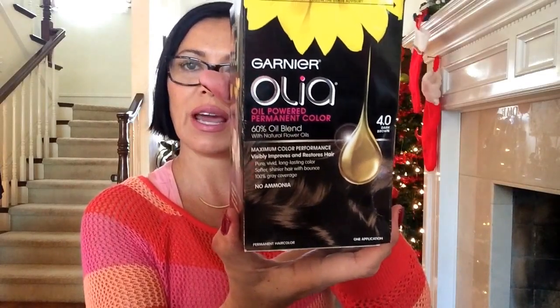Today I decided to try the Garnier Olea - it says it's an oil-powered permanent hair color made of 60% oil, which is supposed to keep your hair nice and moisturized instead of drying it out. It has no ammonia, which is a good thing because I think ammonia is what dries your hair out as well. It says it visibly improves and restores hair - hey, if you can visibly improve and restore your hair while covering your gray roots, why not go for it? Today I'm using the 4.0 dark brown.